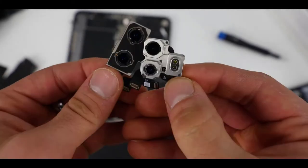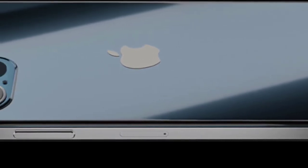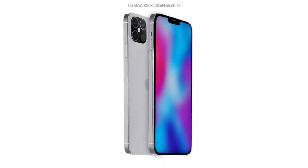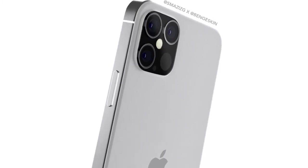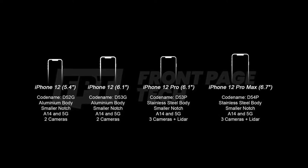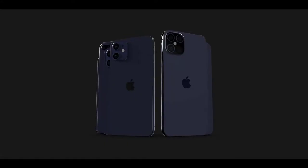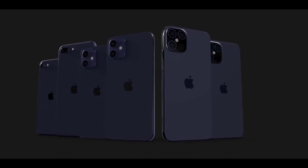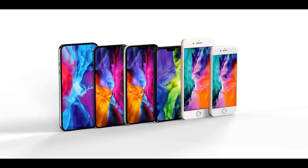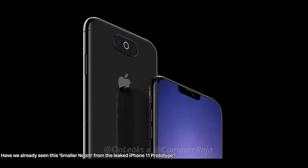It's hard to tell if this graphic confirms a boxy, iPhone 4-like design that Ming-Chi Kuo confirmed for this year's iPhones, as it is a 2D image. In a separate report, John Prosser confirmed that Apple is very close to finalizing their iPhone 12 lineup. The lower-end 5.4-inch and 6.1-inch iPhones will be aluminum-based; the larger 6.1-inch and 6.7-inch iPhone 12 Pro models will remain stainless steel. All will have a smaller notch — the notch in our concepts is based on an earlier iPhone 11 Pro prototype from January 15th.